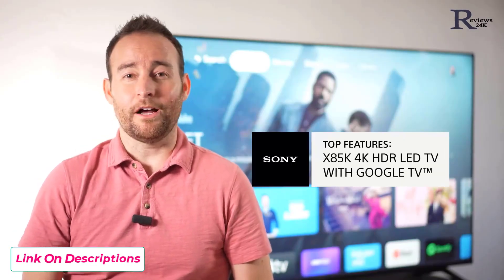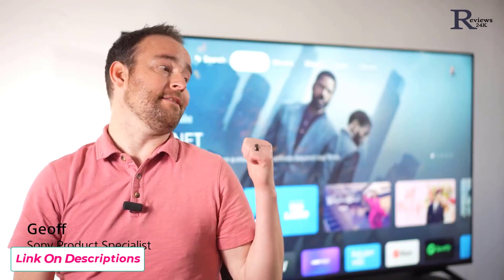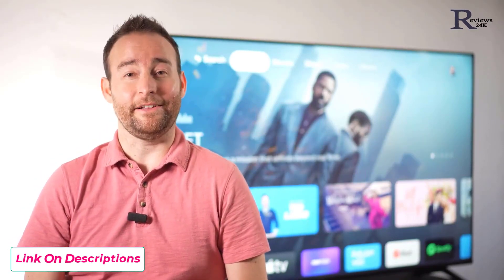It's time to step into better motion, color, and processing. Hey, I'm Jeff from Sony and this is the brand new x85k LED TV.